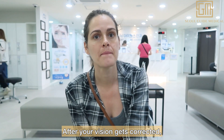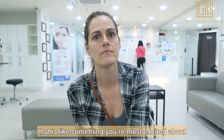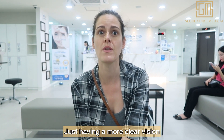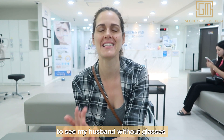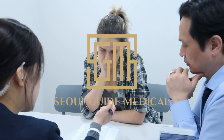So after your vision gets corrected, what are you most excited about after the surgery? Just having clearer vision without needing glasses would be amazing — I'd be so happy and grateful. And seeing my husband without glasses will be the best thing ever.